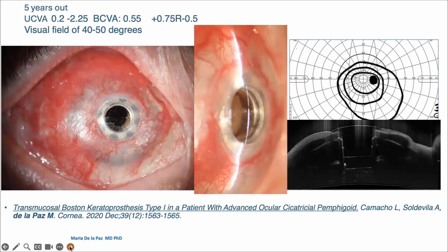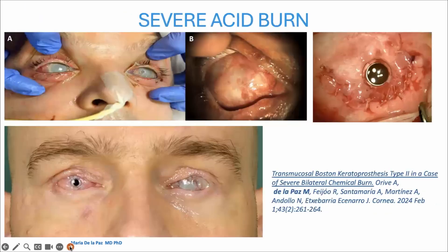This was a case that I was able to publish with my colleagues. This procedure could also be done with a type 2 Boston K-Pro — like this case, which I also published, where the patient did not want his eyelids fused and did not want the aesthetics of a lid covering the Boston K-Pro. I did this case together with colleagues from northern Spain, and it was also published.